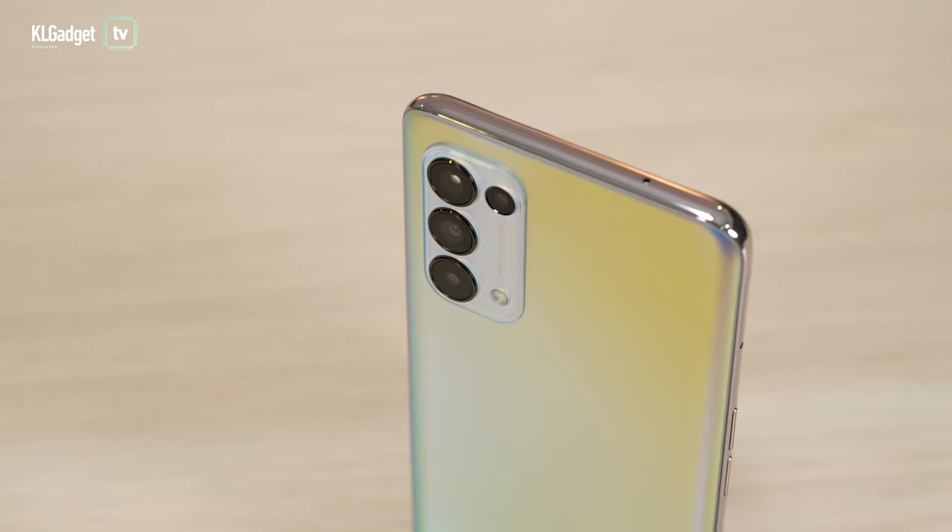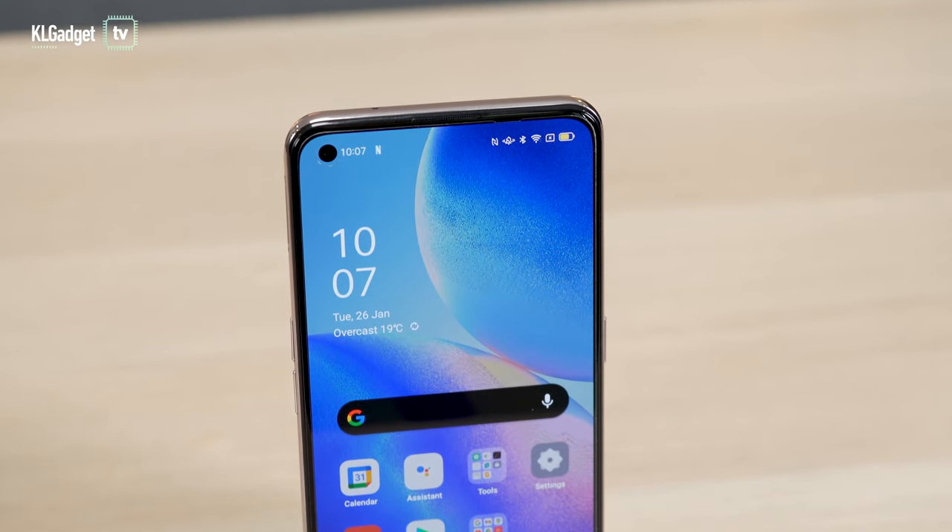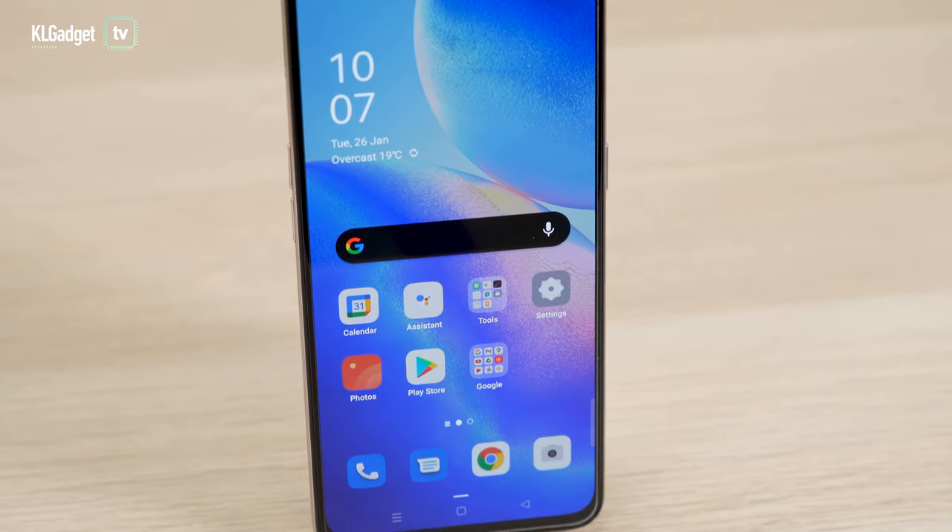Hey guys, so today we are checking out the brand new OPPO Reno 5 5G. The OPPO Reno series has always been about its photography capabilities, but this time, in addition to some photography features, I was also intrigued by its videography features — especially one called the AI Highlight Video, which uses an AI algorithm and makes a huge difference to your video experience.